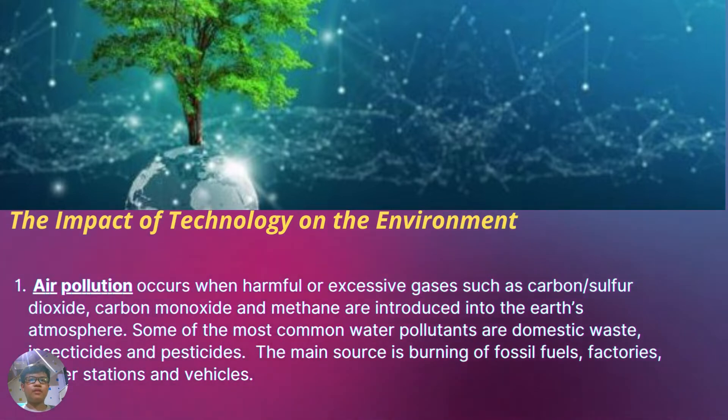The main sources of pollution are the burning of fossil fuels, factories, power stations, and vehicles.